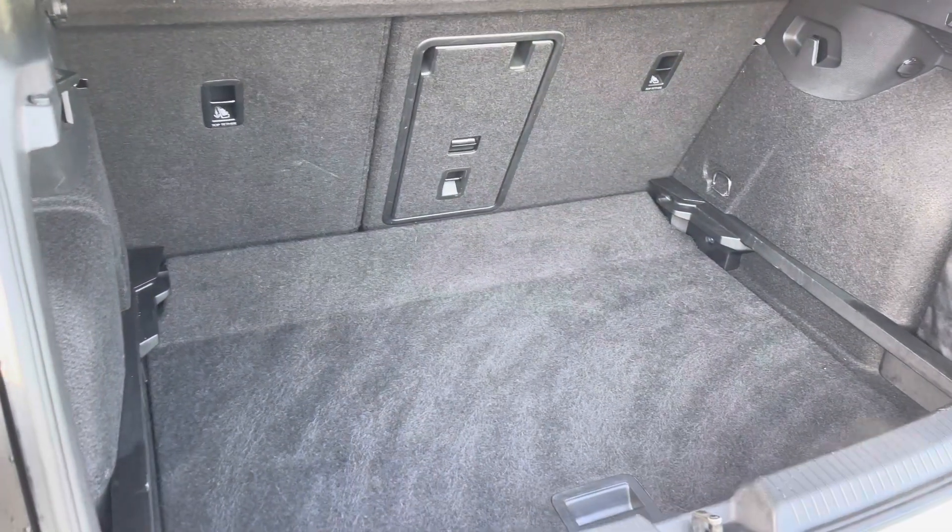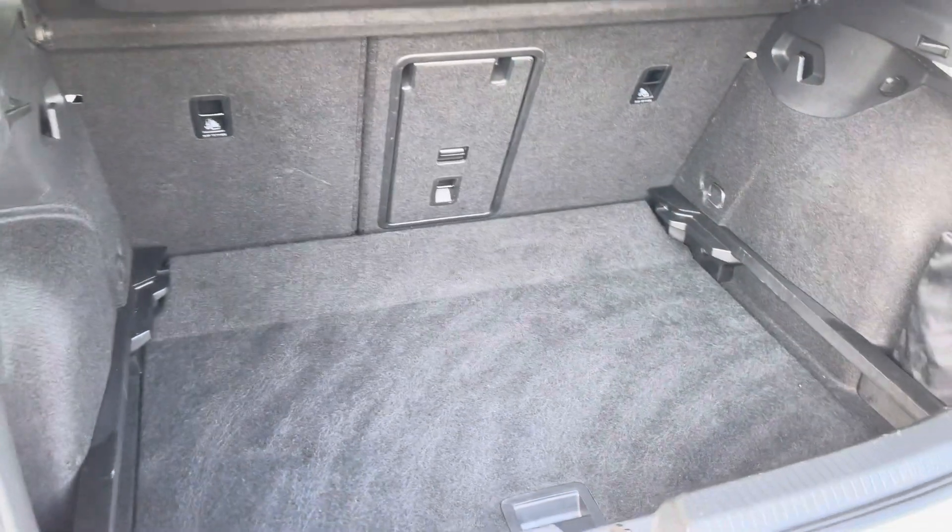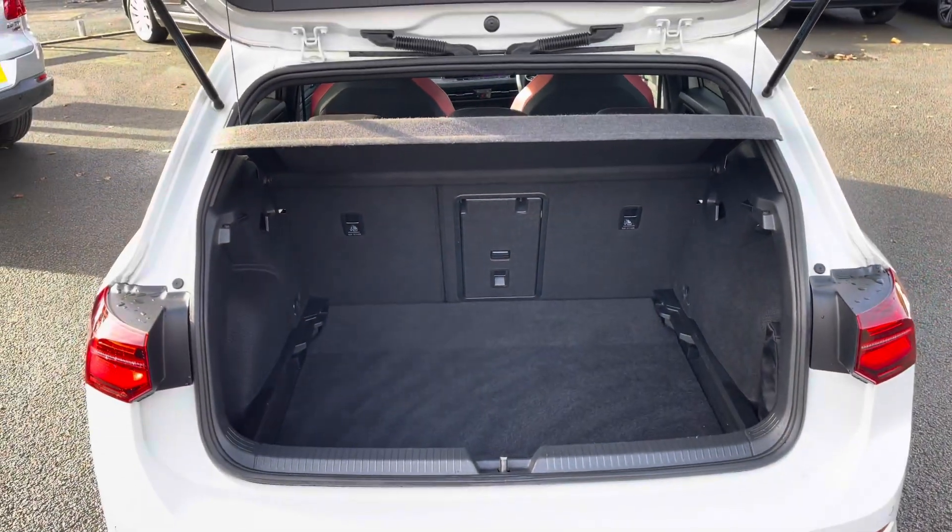The generous boot space is available with an adjustable boot floor, currently in its lowest setting, and split folding seats including a load-through hatch for any longer items.